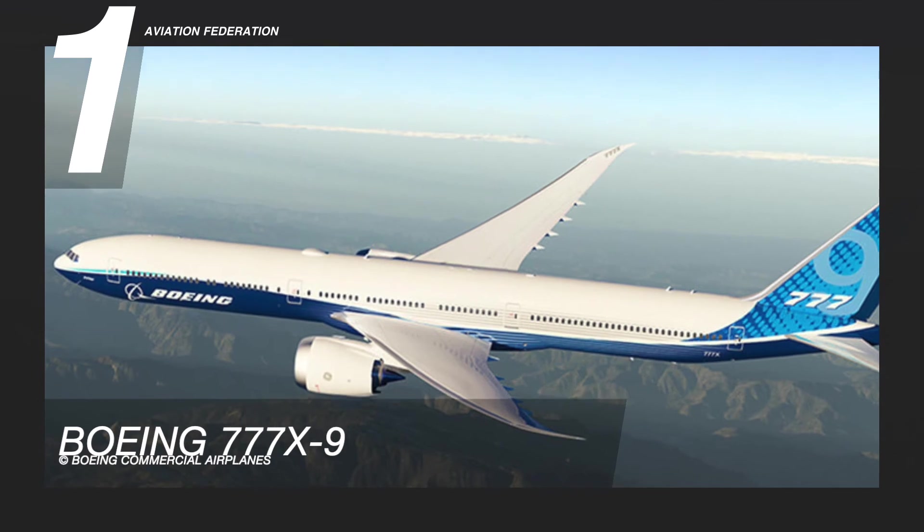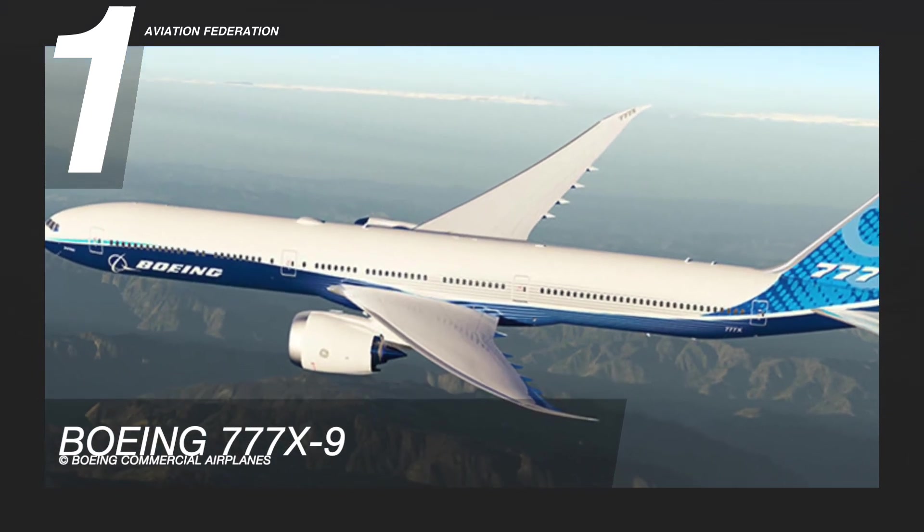The price of the Boeing 777-X9 starts at US$442.2 million.